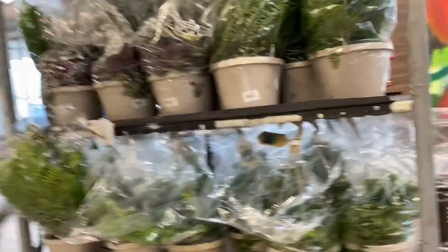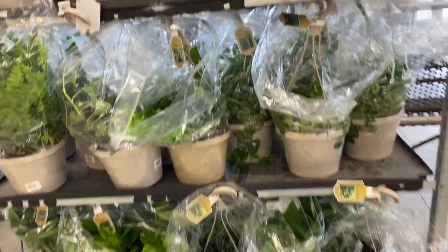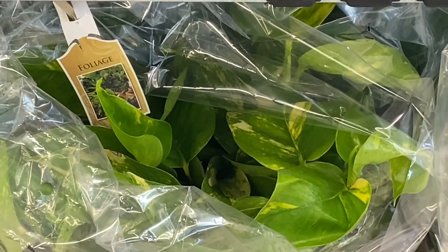Oh, look at these beautiful cuties — oh my goodness, wow, gorgeous plants and they're looking really healthy. That one looks so cute. Oh wow, they're only $8.99 each, that's a very good price. Very pretty. Ivy and ferns and I think that's Moses in a Boat or a Wandering Jew or something, and that is a foliage plant — I don't really know its name. Wow, they're so pretty.